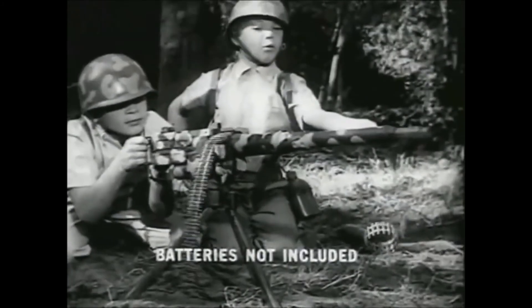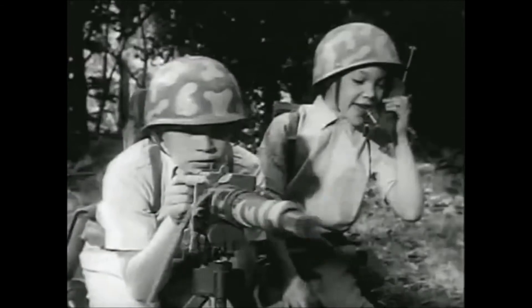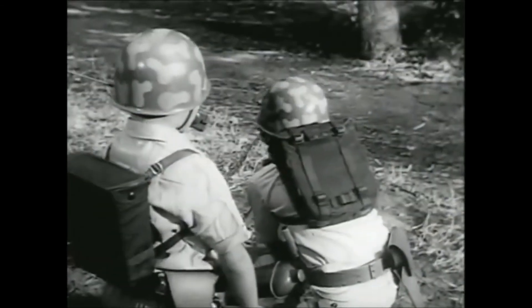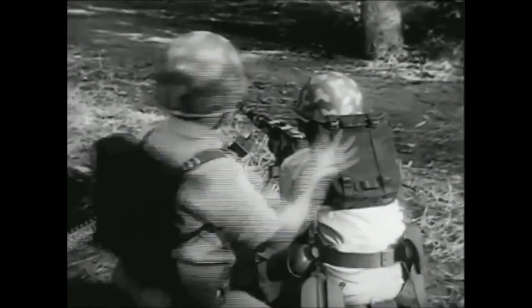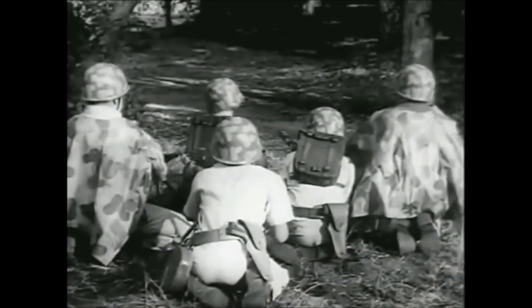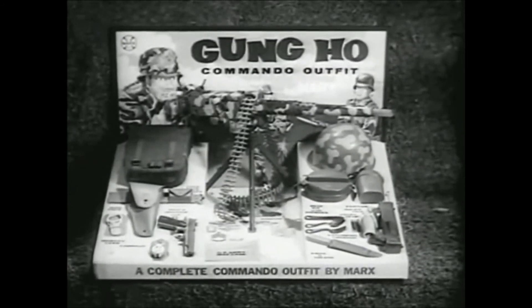And look here — this splashing battery-powered machine gun with moving ammo belt shoots rapid-fire bullets. There's a real-looking walkie-talkie too, and a field pack. You get non-com stripes, medals and battle ribbons, even dog tags. It's all for fun and excitement. Gung Ho! Get the outfit with all the equipment you need — the Gung Ho Commando Outfit by Marks.